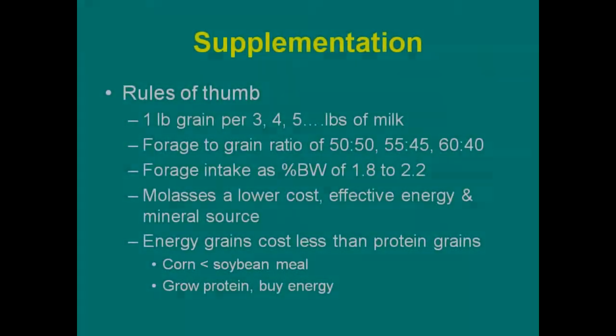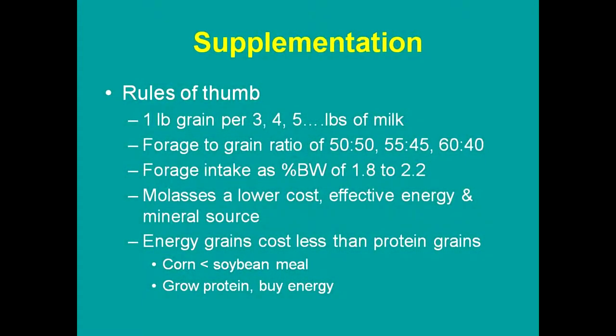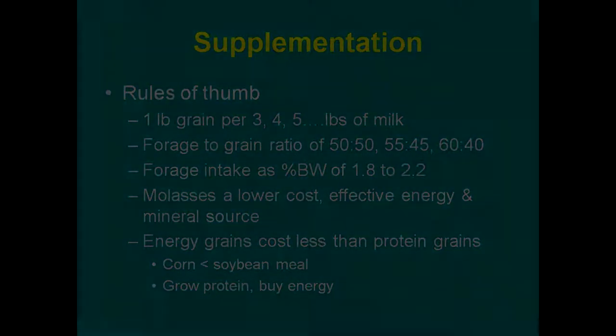When we think about supplementing these cows with grain, carbohydrates are really the major nutrient we're looking to provide. It can come from a variety of different grains. The most common is corn — whether it be high moisture corn, cornmeal, or other cereal grains — but in this part of the country, corn is typically the feed of choice. It's pretty high priced now but it's generally the best option.